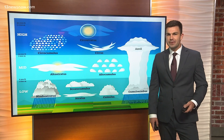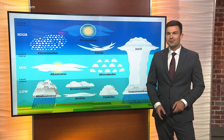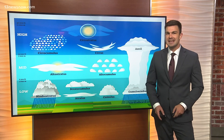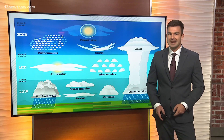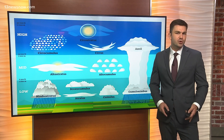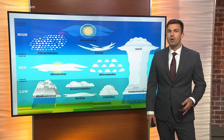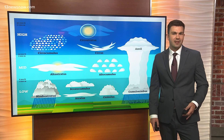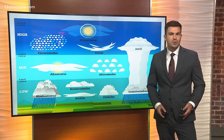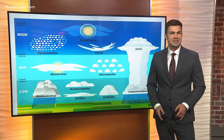Thunderstorms are typically associated with cumulonimbus clouds towering into the sky that can reach heights up to 50 and even 60,000 feet and contain a significant amount of water and ice. When sunlight passes through these dense clouds, the shorter blue and violet wavelengths are often scattered out, leaving longer wavelengths such as red and yellow to pass through. This similar process is why the sky appears blue on a clear day due to the scattering of shorter wavelengths by the atmosphere.